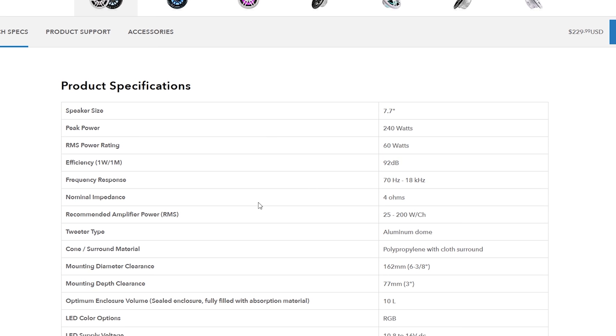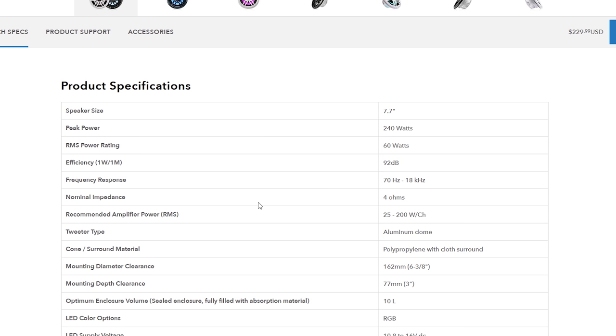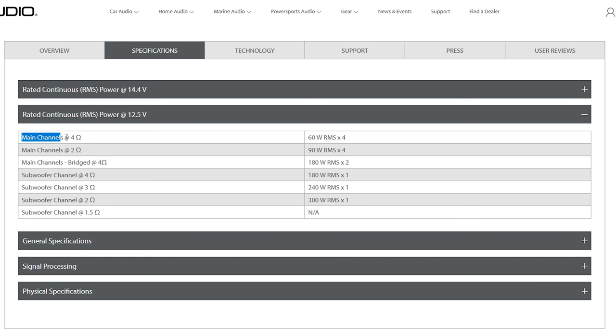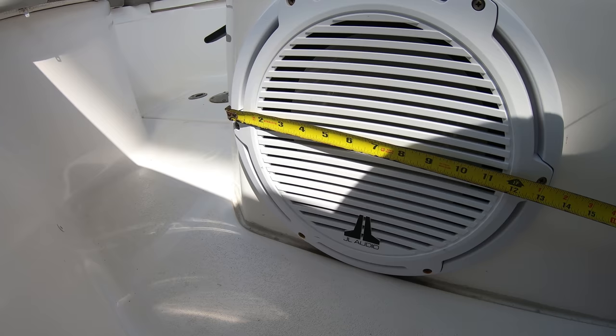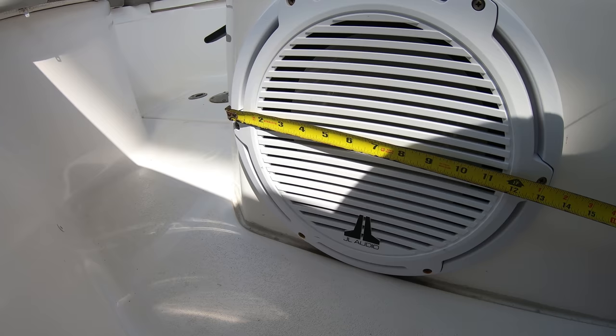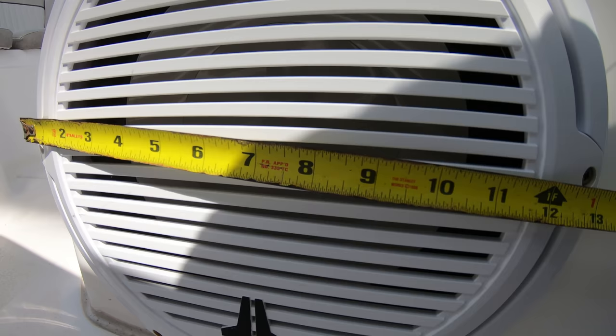Speakers also come with an impedance rating — an ohms rating, usually either two or four ohms. Make sure your ohms ratings match up as well. If your speaker is 100 watts RMS at four ohms, make sure the amp is putting out 100 watts RMS at four ohms. For the subwoofer it's the same concept — make sure the amp can produce the right amount of power to feed the subwoofer constantly, with the same impedance numbers to supply the right power to your sub.